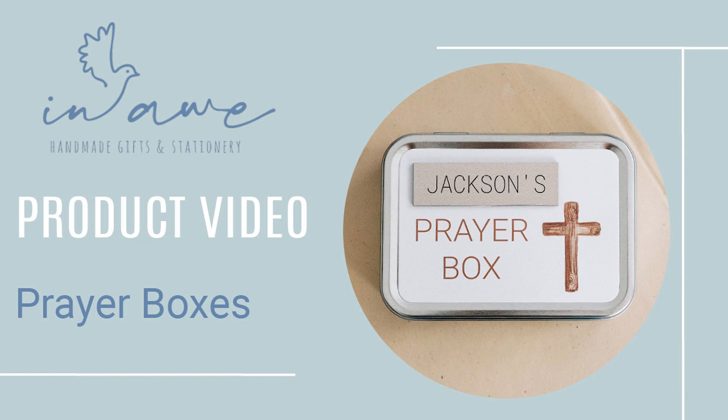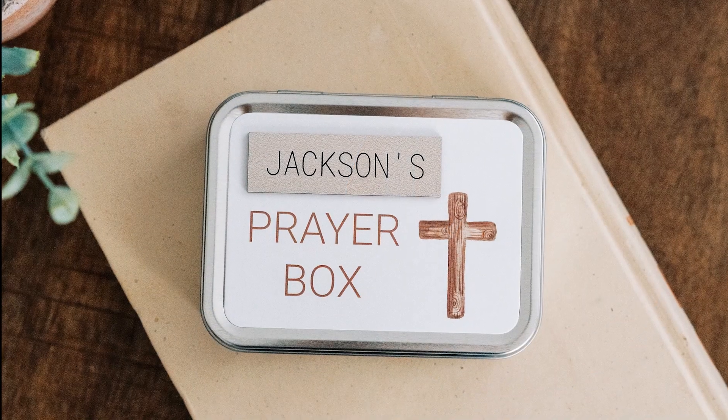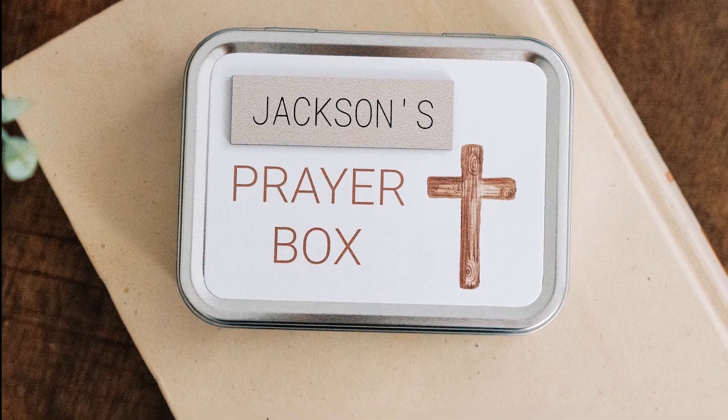Hello there, this is Casey with In All Handmade. We've been making handcrafted, personalized prayer boxes since 2012.